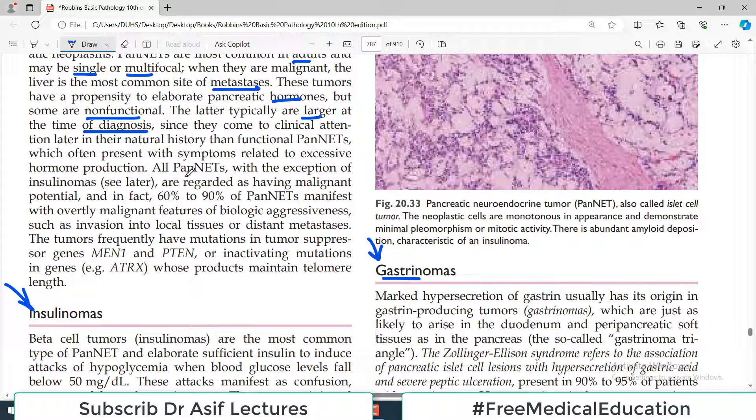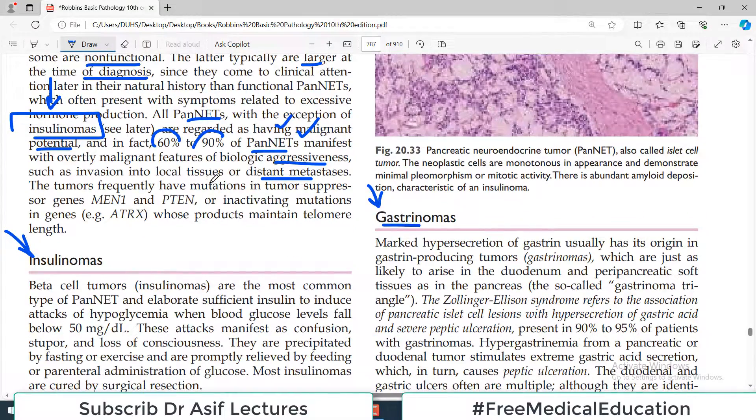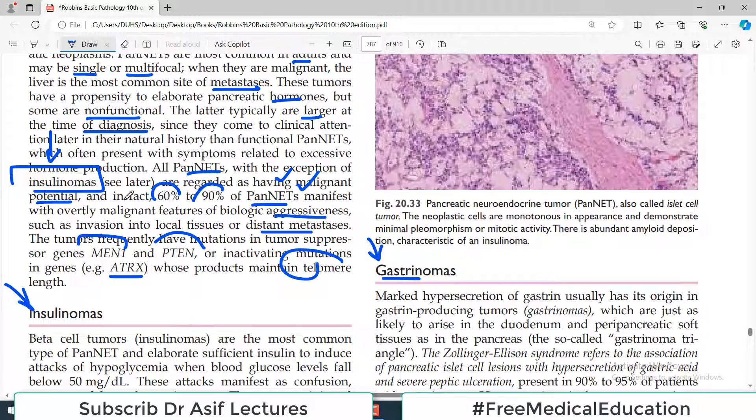All PENNETs, with the exception of insulinomas, are regarded as having malignant potential. Insulinoma is usually benign. In fact, 60 to 90 percent of PENNETs manifest with overtly malignant features of biological aggressiveness, including local invasion and distant metastasis, particularly to the liver. Associated mutations include MEN1, PTEN, and mutations in the ATRX genes, which are linked to telomere maintenance.